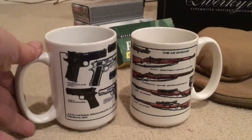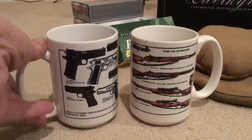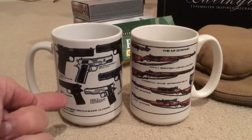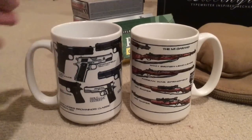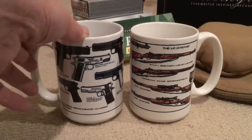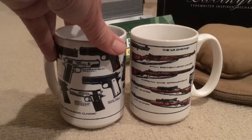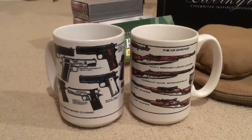Over here we have a 1911-featured coffee mug that goes from the original John Moses Browning design all the way through the various Colts, including the Commander and Gold Cup, and goes all the way to customized models like Wilson Combat, Para Ordnance, Springfield — these are customized or factory-type customized 1911s.